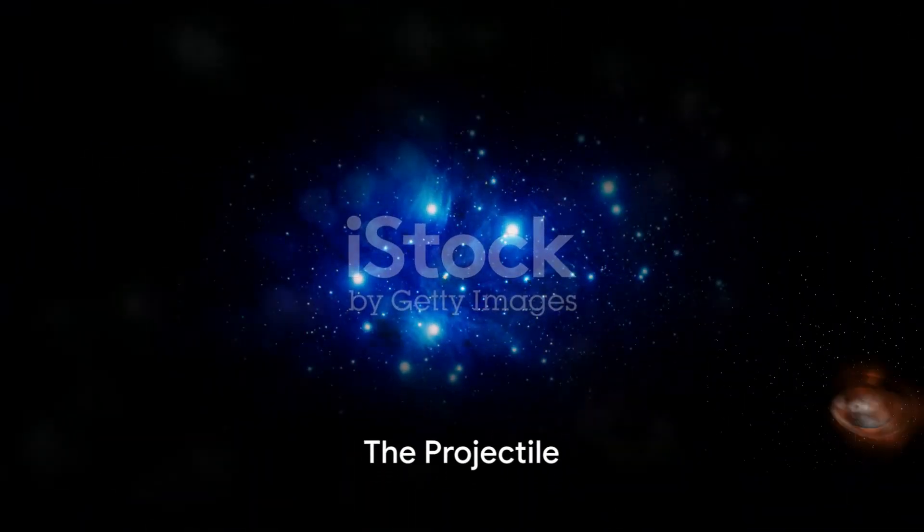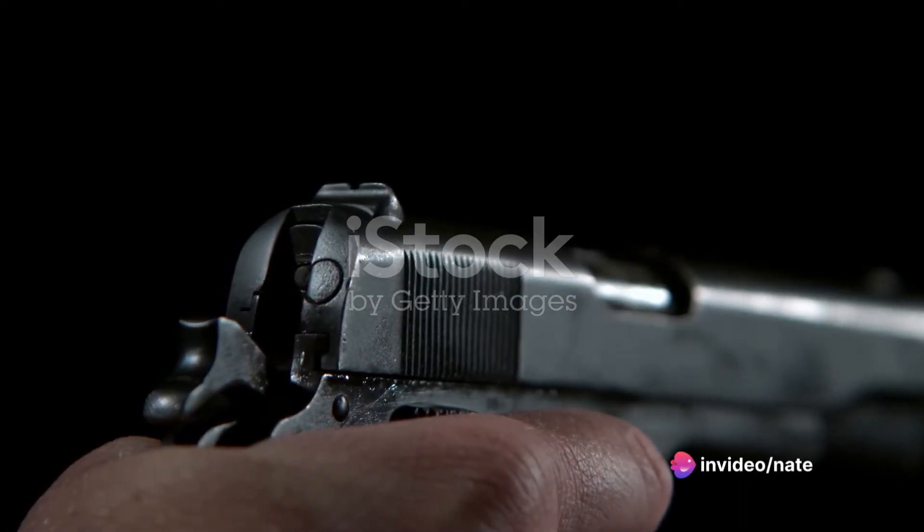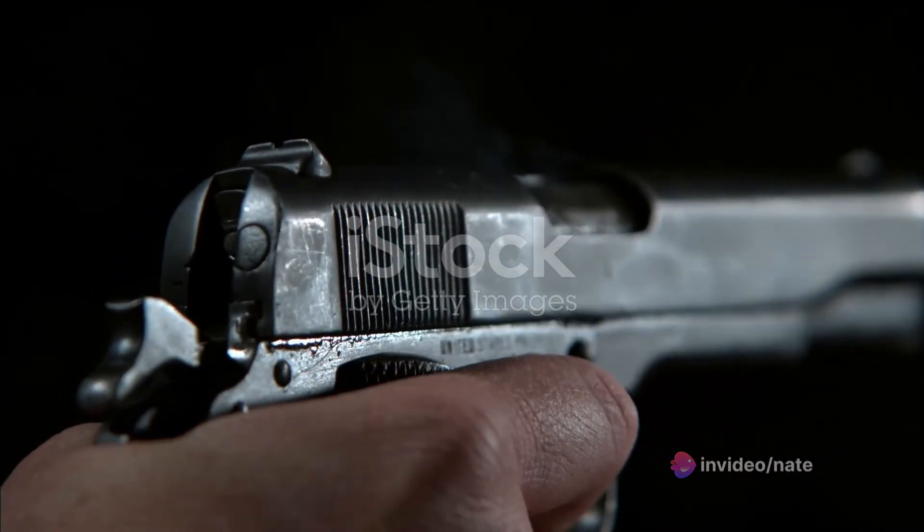Finally, we have the projectile. This is the part of the bullet that most people picture when they think of ammunition. It's the piece that gets fired out of the weapon and towards the target.